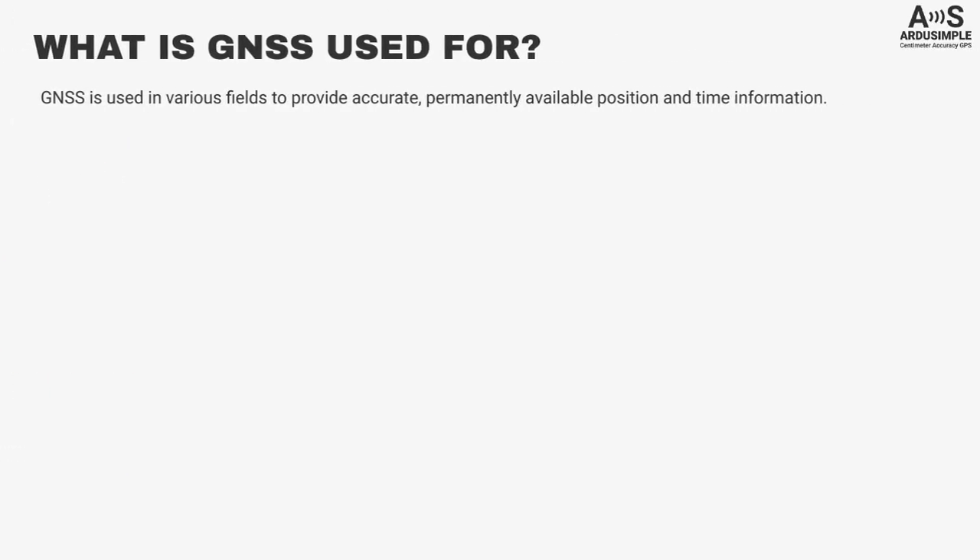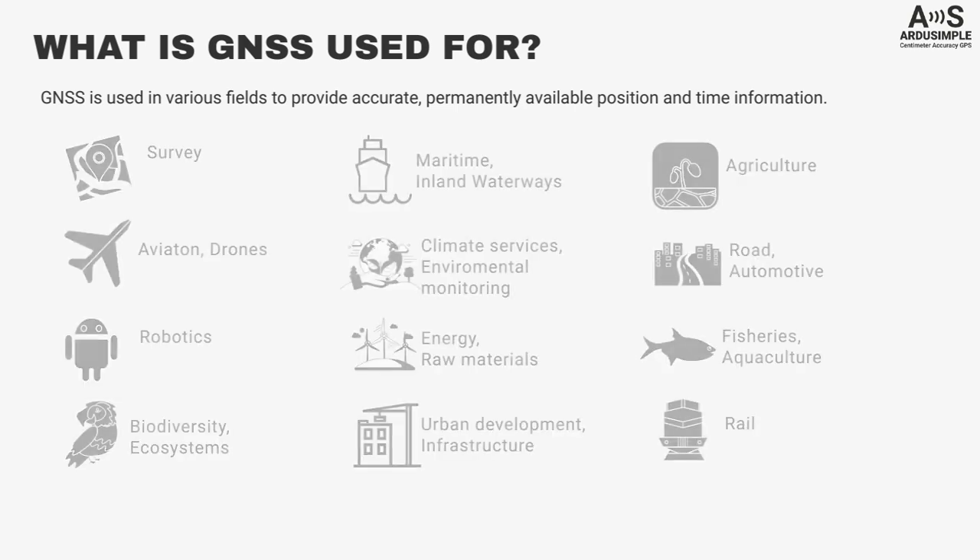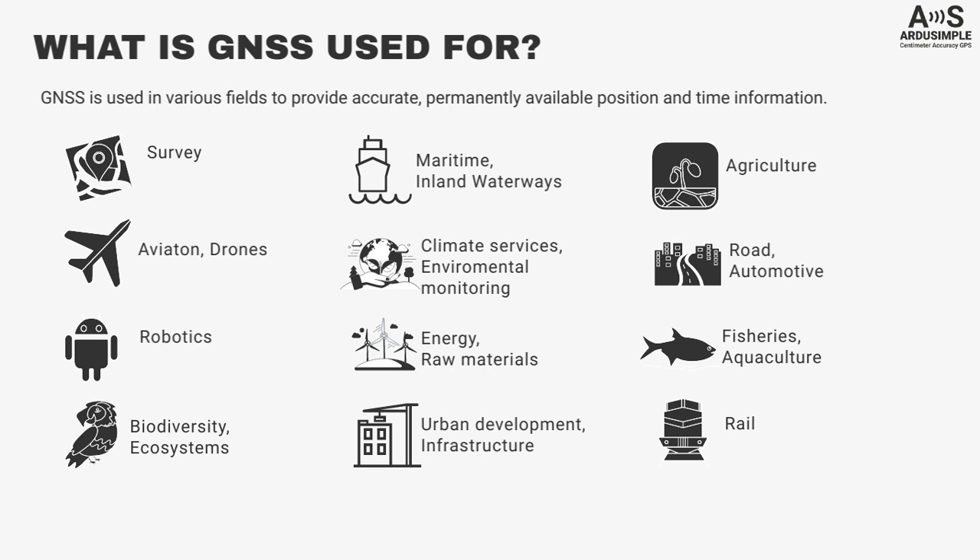GNSS is used in various fields to provide accurate, permanently available position and time information, such as surveying, mapping, drones and robotics, agriculture, and urban development, among others.